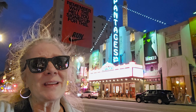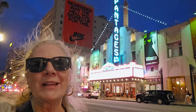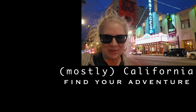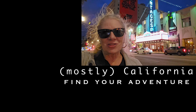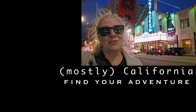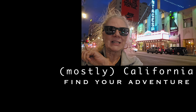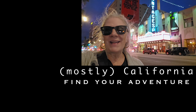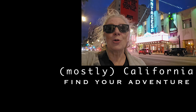Anyway, this is where I am going to leave you. I hope you can see why coming to Hollywood is not just a tourist trap — there is so much to see here, actually a lot more than I showed you. I just walked along Hollywood Boulevard, but there's still Sunset and still a lot to see. I hope this helped you find your adventure. Thank you for watching.